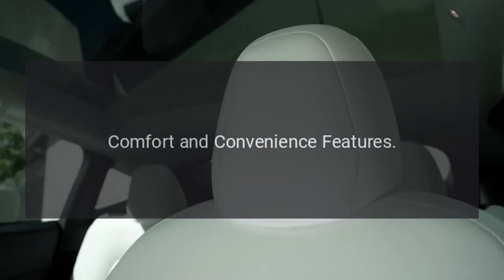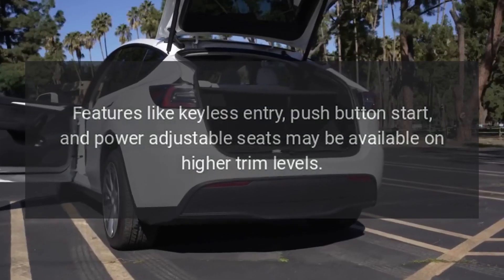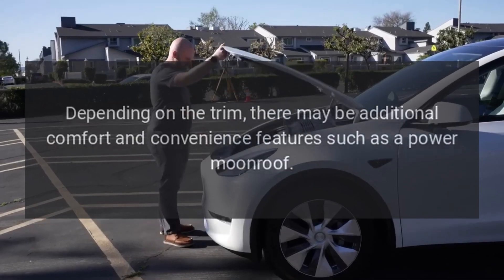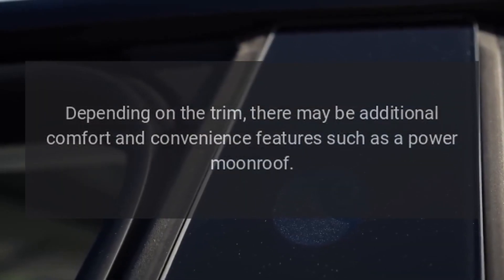Comfort and convenience features. Features like keyless entry, push-button start, and power-adjustable seats may be available on higher trim levels. Depending on the trim, there may be additional comfort and convenience features such as a power moonroof.